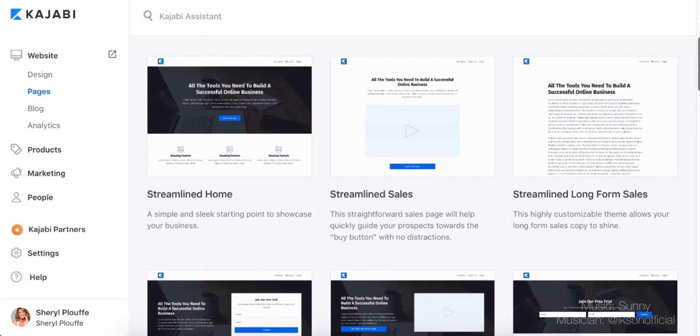I'll use Leadpages as an example. I was a Leadpages customer for many, many years. I think I paid $800 US for a two-year pro subscription — so about $400 a year. I don't need to do that anymore. In fact, I've cancelled my subscription at Leadpages. I love that service and I think it's great, but I don't need both now.